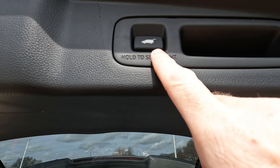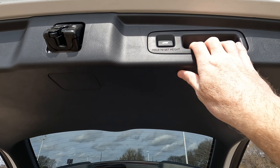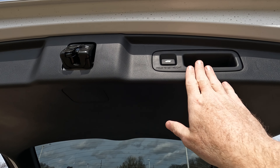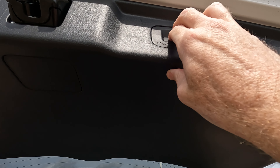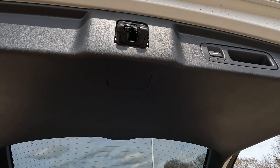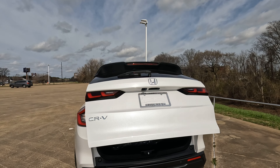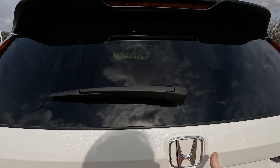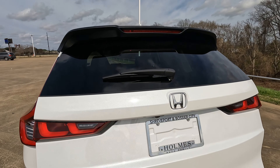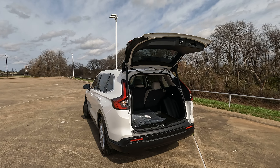You might notice it says 'hold to set' on the tailgate. I'll push the door up to its maximum opening height, then hold the button and listen for all the beeps, then close it. When I open it, it opens up to where I just set it — so you can change the height of the rear door on your 2023 CR-V.